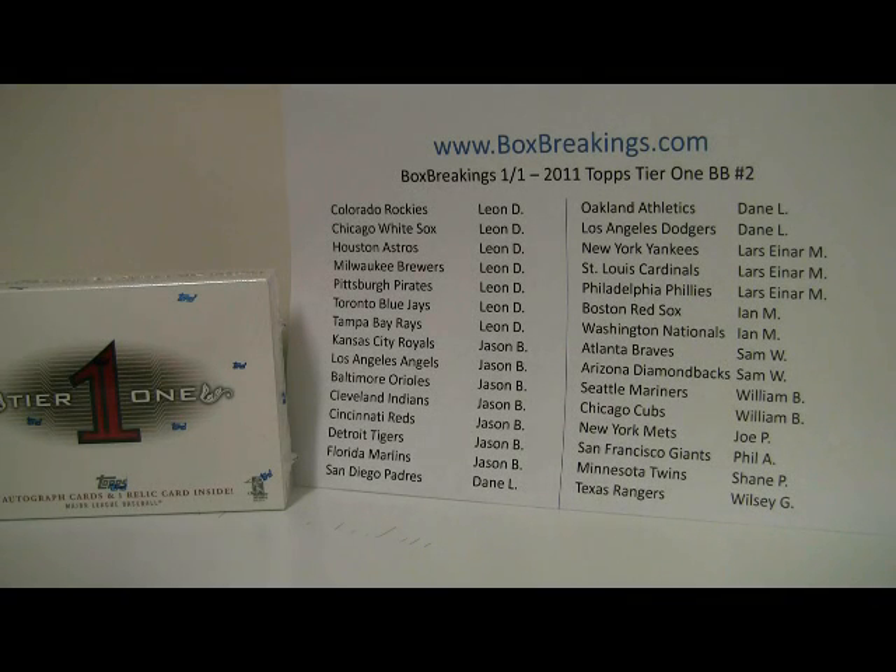Hey everyone, Al from BoxBreakings.com here. Happy New Year. We're here for the 2011 Topps Tier 1 Baseball Box Break. We do have a lot more of these in stock, so we will be doing a lot more of these in the future with lower prices. So do check that out — one is posted right now.